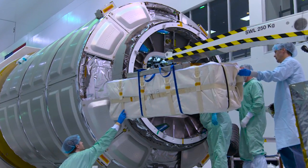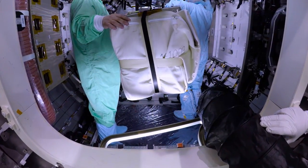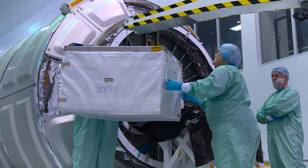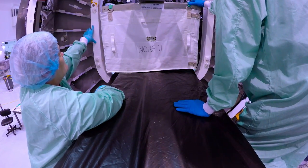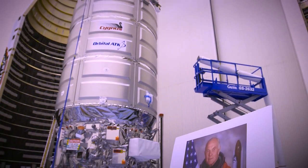Cygnus will carry 7,600 pounds of hardware and supplies, including critical materials for more than 250 science and research investigations to support work of crews on the space station. The increased cargo is made possible by the recently enhanced Cygnus spacecraft. It has a larger cargo module than the original standard version. We've also upgraded the avionics and found ways to pack cargo more efficiently, thereby allowing us to launch more cargo and take advantage of the higher lift capability.